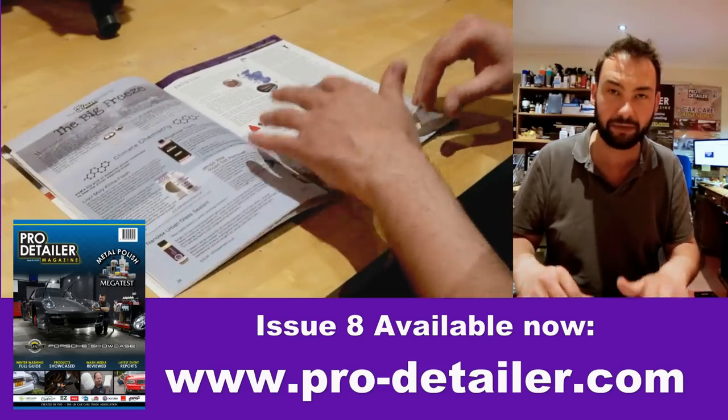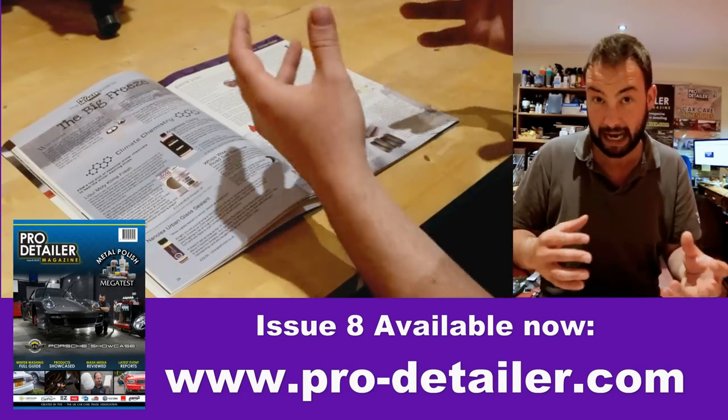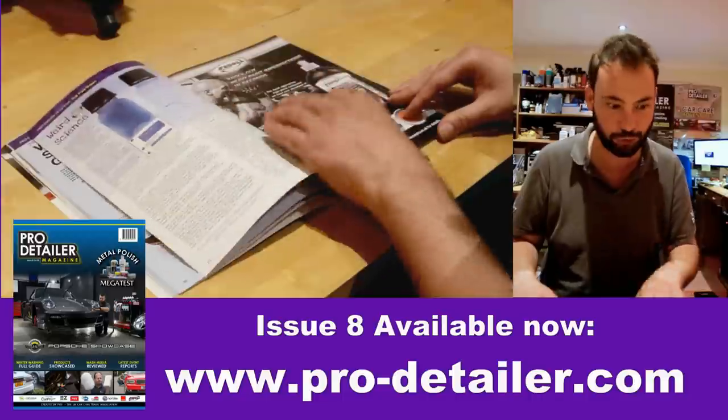We then carry on, and the theme was winter. Obviously now it's warming up so it seems a bit alien, but we did a lot on how to safely wash and detail your car in cold temperatures. Some of it seems a little obvious, but there are lots of really handy tips and tricks in there.